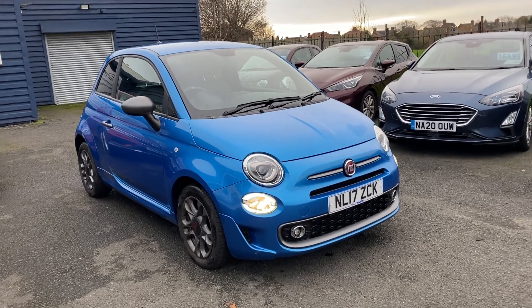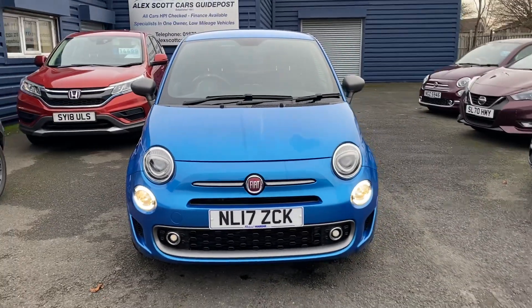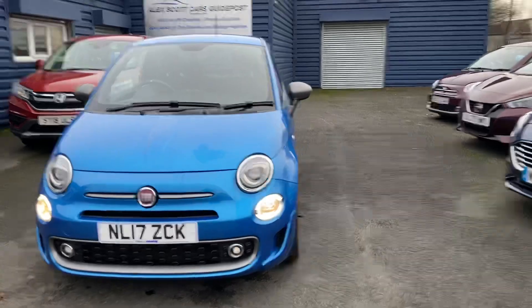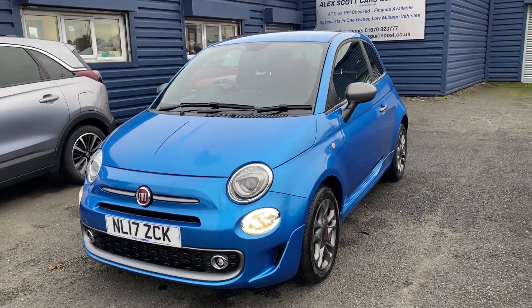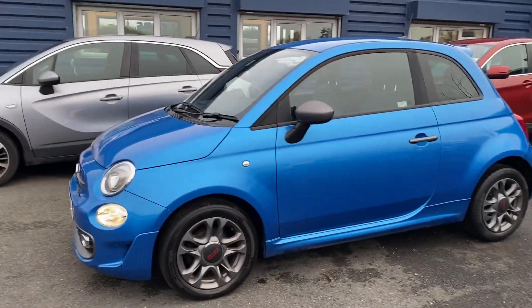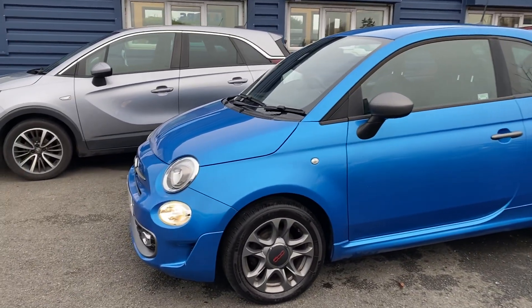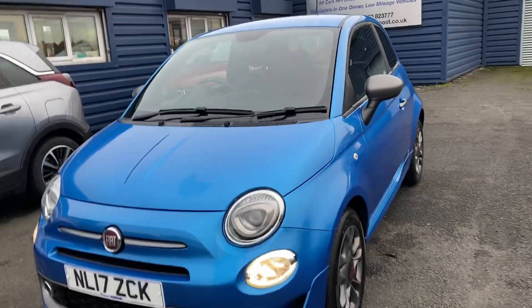Welcome to Alex Scott Cars at Guypost. Today we have this lovely blue Fiat 500S. I'd like to do just a quick video of the car. Please note the car has just arrived — you're seeing it as it is, so we haven't validated the car yet or prepped it or anything like that. I would say it's been well looked after, it's in excellent condition, but it'll be even more so once we do all our processes on the car.